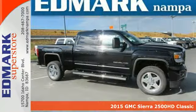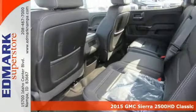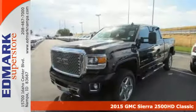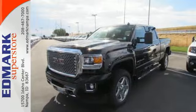Here's a 2015 GMC Sierra 2500 Heavy Duty. Whether you use your truck for commuting or hauling, you are sure to love the capability of this Sierra.